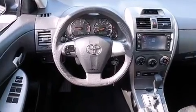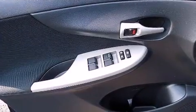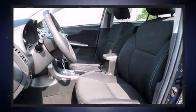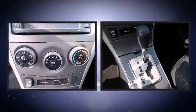Toyota ensures the safety and security of its passengers with equipment such as head curtain airbags, ignition disabling, and ABS brakes. This car was designed with safety in mind, allowing you to drive with even greater assurance.